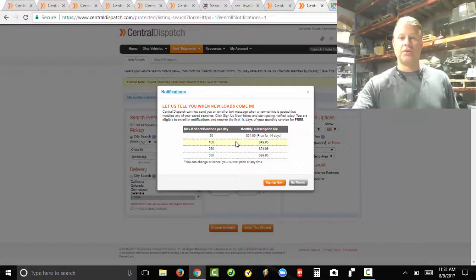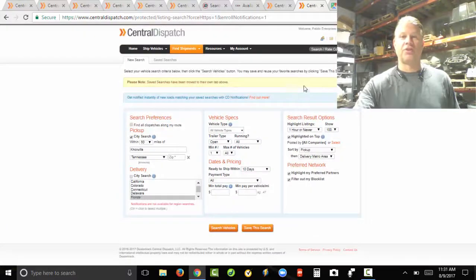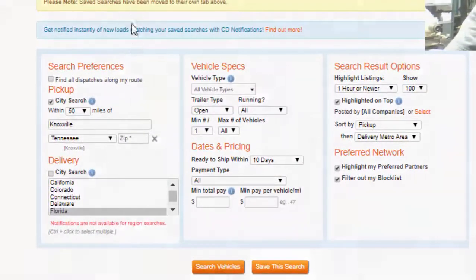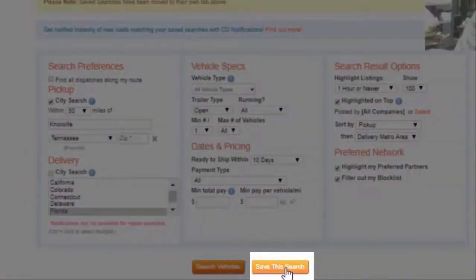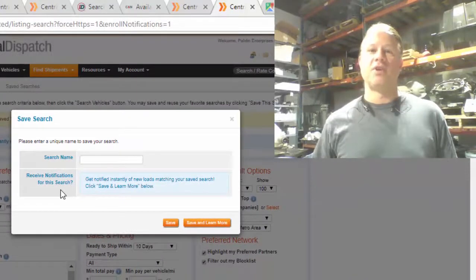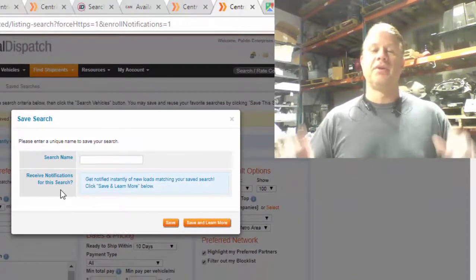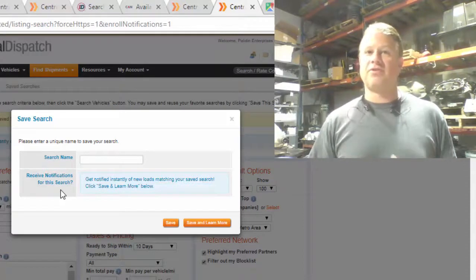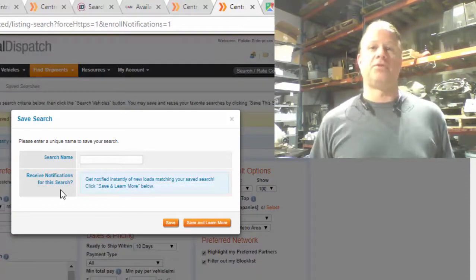What you can do is set up saved searches on your route — let's say Florida to Virginia. You save your searches, and you can choose to get notified by email, text, or both. So when you're driving and a load pops up on your route, you get notified the moment it's posted.